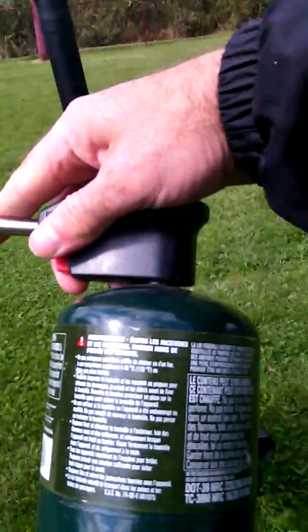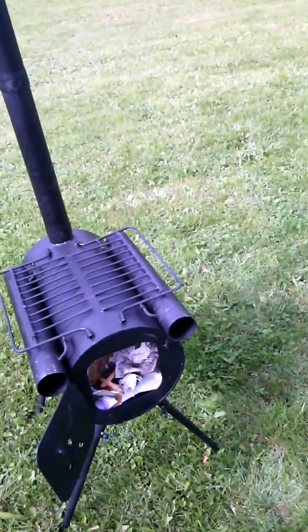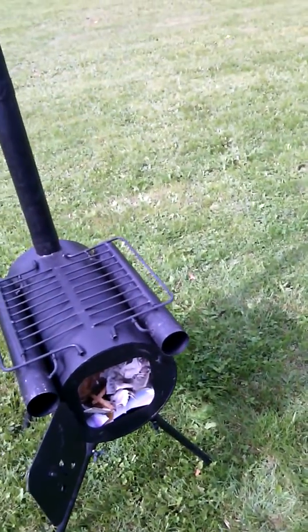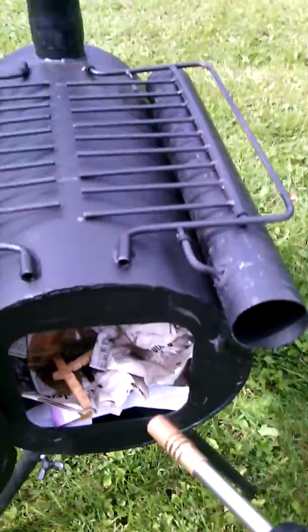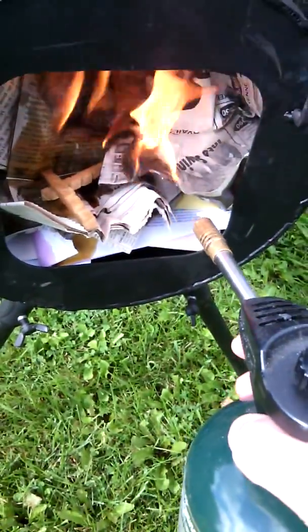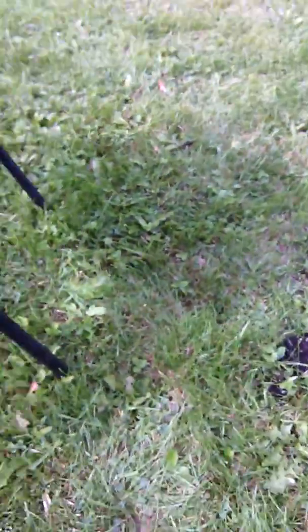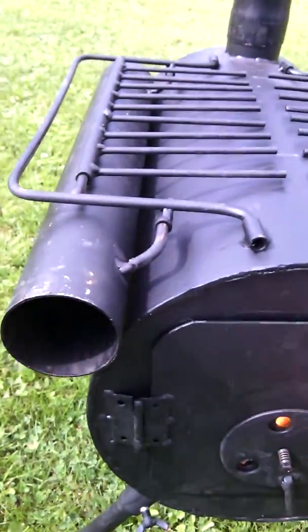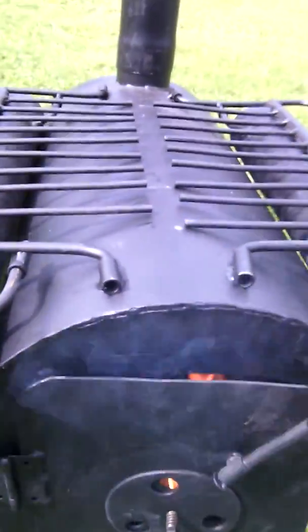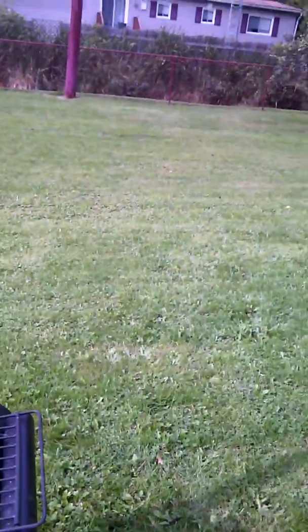This is my famous fire starter torch. So here we go — inaugural burn. The first burn of a camp stove that came from Princess Auto. And we'll close her up and see what happens, see if she works.